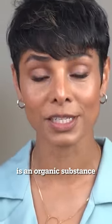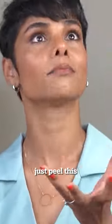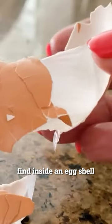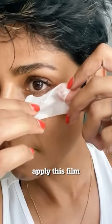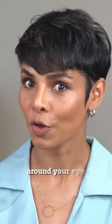Eggshell membrane. Eggshell membrane is an organic substance that can increase cellular activity and collagen production. Just peel the clear film lining found inside an eggshell — visible when you peel a raw or boiled egg — and apply this film under your eyes, all the way up to your crow's feet, wherever you notice crow's feet and hollowness around your eyes.